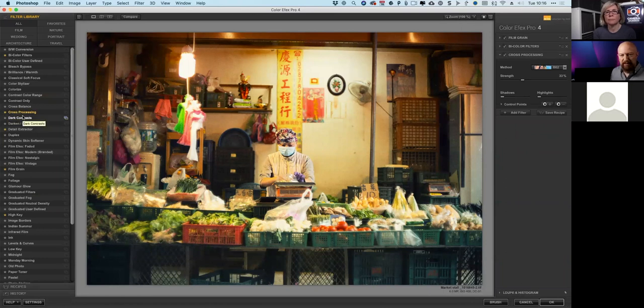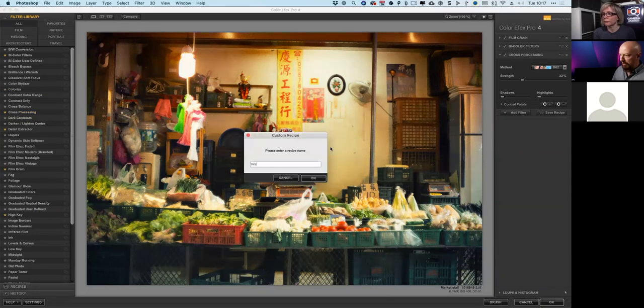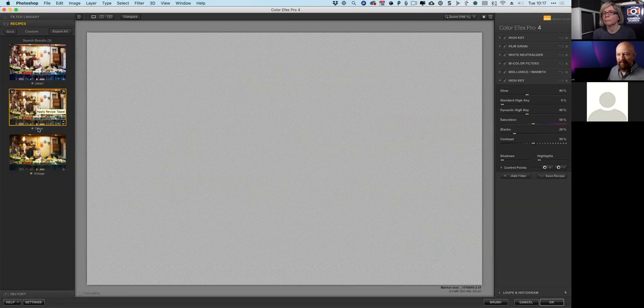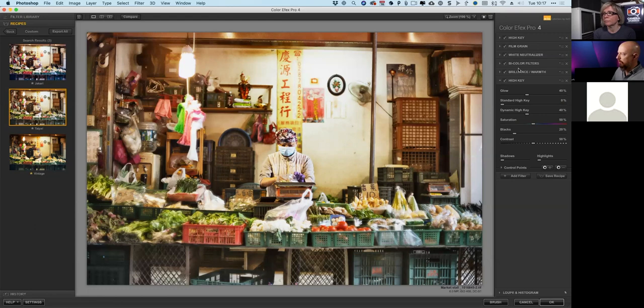You may have noticed the little star next to these — those are the ones I've marked as favorites, which is why they appear as buttons in the palette. That looks pretty good. I might want to save this recipe for later use. I'll save it and call it 'vintage.' That drops it into my custom recipe list. There's also a 'Taipei' recipe I created earlier with quite a lot more going on. I'll mark that as a favorite too so it shows up in my Photoshop list.